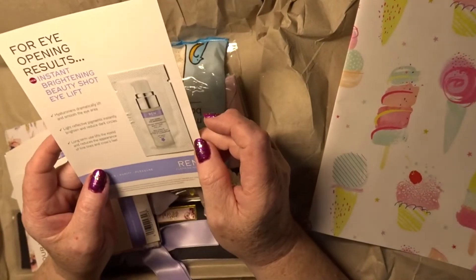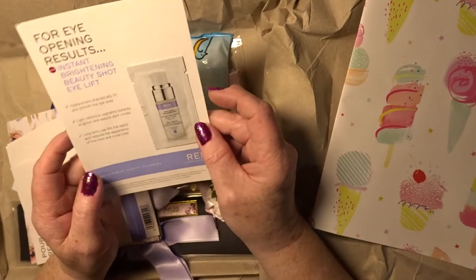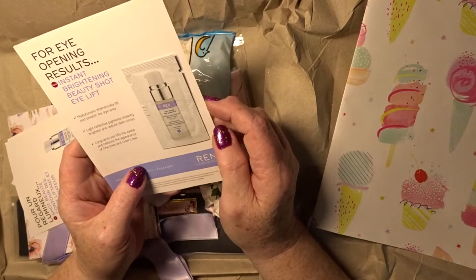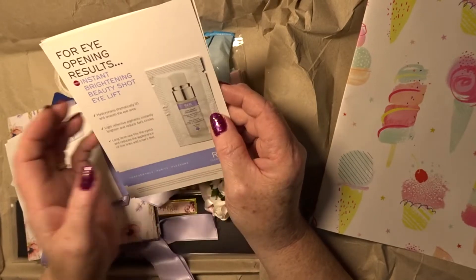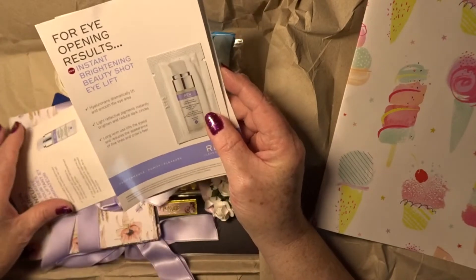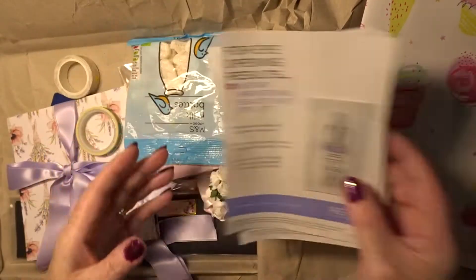I thought we'd be doing a pocket letter swap. For eye-opening results — beauty shot. I could be doing with some of that. Keep waking up at three o'clock, four o'clock in the morning — that's me up for the day. Nice little samples. Smells quite nice as well.